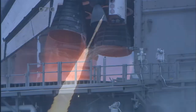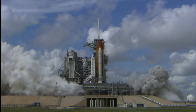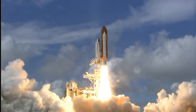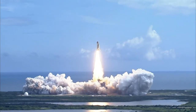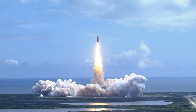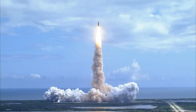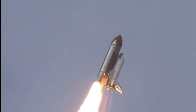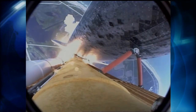T-minus five, four, three, two, one. Booster ignition and liftoff of Discovery, hoisting harmony to the heavens and opening new gateways for international science. Discovery has cleared the tower. Houston now controlling. Roger roll, Discovery. Discovery's roll maneuver is complete. It is now in a head-down position on track for its flight to the International Space Station.